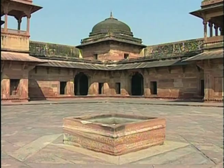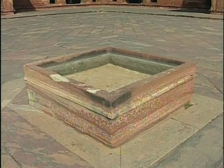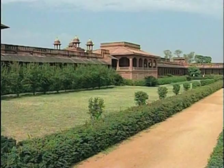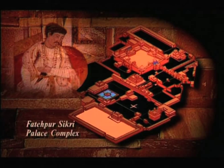It is said that Jodabai, Akbar's Rajput Hindu wife and mother of Jahangir, worshipped the Tulsi, or sacred basil, growing in the middle of this courtyard. The outermost courtyard is the Diwan-e-Am, where Emperor Akbar held court for his common subjects. Apart from the public and the most private courtyards, there is a whole series of multifunctional spaces divided into two main zones separated by a wall.